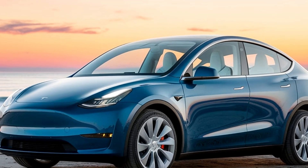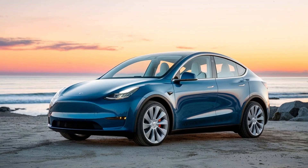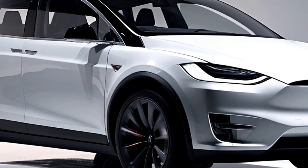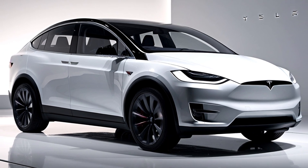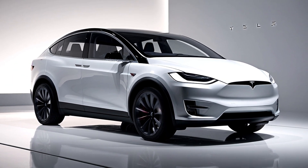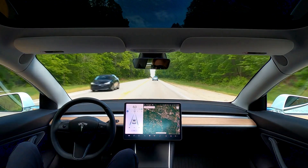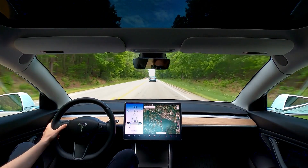The subtle rear spoiler adds a sporty touch without compromising the car's minimalist design language. Tesla has also paid attention to details, offering a range of paint finishes such as pearl white multi-coat, solid black, and deep blue metallic. Paired with 19 or optional 21-inch wheels, the Model Y stands tall and confident, ready to impress whether parked or in motion.